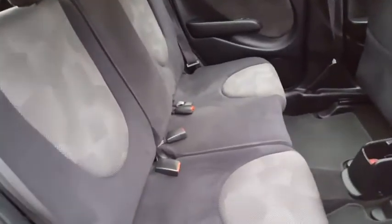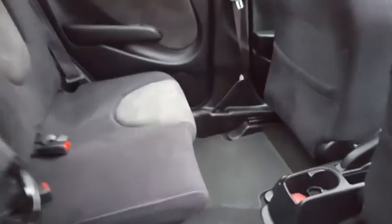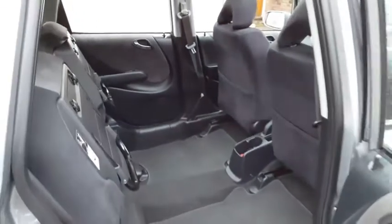In the back here, everything looks normal to begin with, apart from the fact that you get loads of legroom. And because there's no fuel tank under this seat like there is in a normal car, your seats lift up.